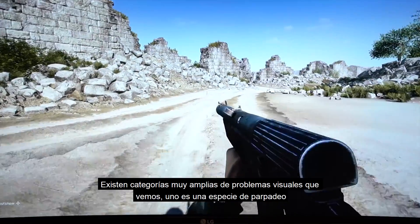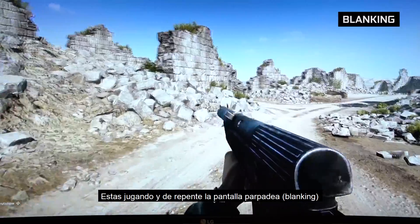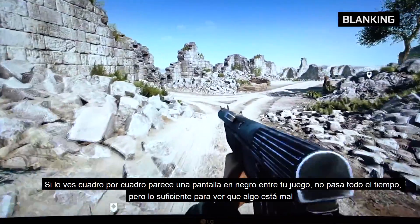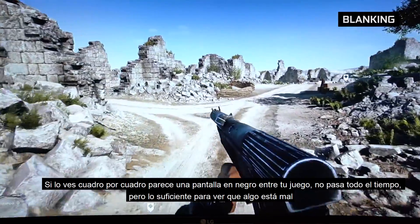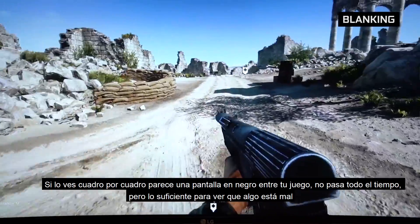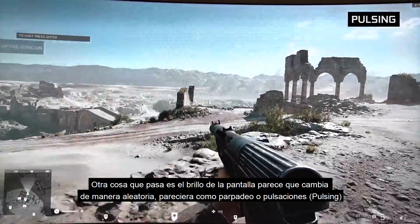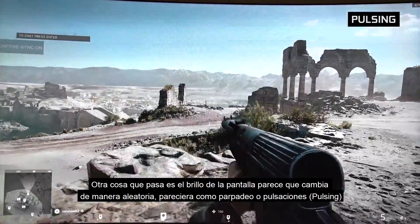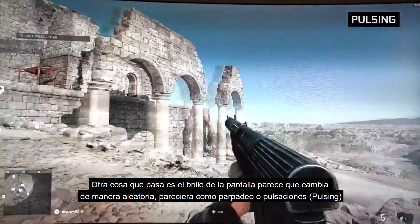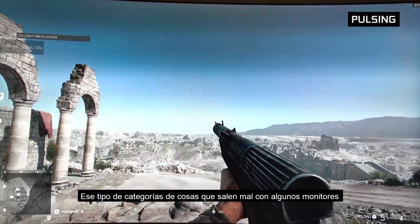There are a couple of broad categories of visual issues that we see. One is blanking — so you're playing a game, and suddenly the screen will blank out. It happens frame to frame, appearing as just a black frame in between game frames. It doesn't happen all the time, but enough that you'd think something was wrong. The other issue is the brightness of the screen randomly changing, which comes across as a flicker or a pulse.